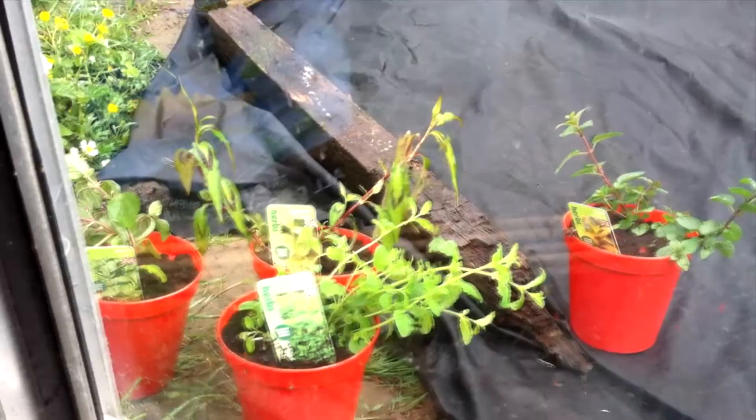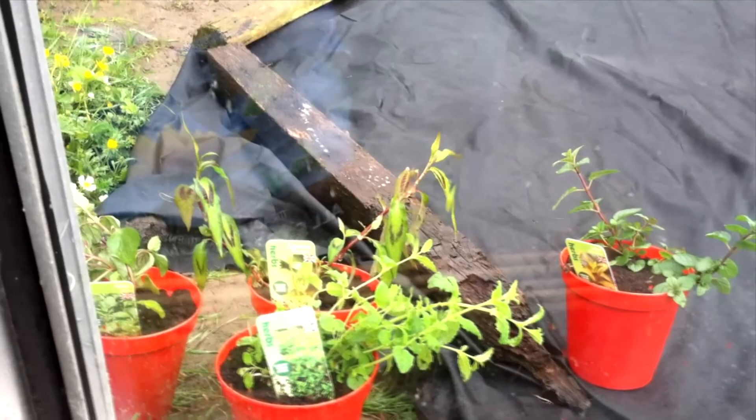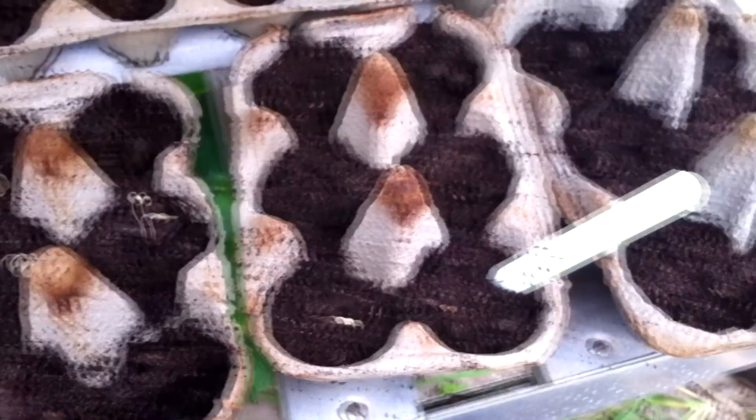And then I potted up the chilli. So these are the mint and the coriander that I also got from the Urban Herb Guy at the show. They were just looking a bit droopy inside and they were a little bit dry, so I thought I'd leave them out in the rain. I'm going to bring them in tonight but eventually I do want to have them outside all of the time.